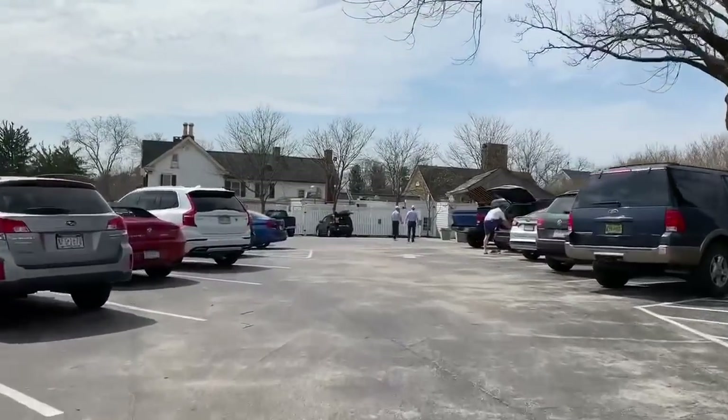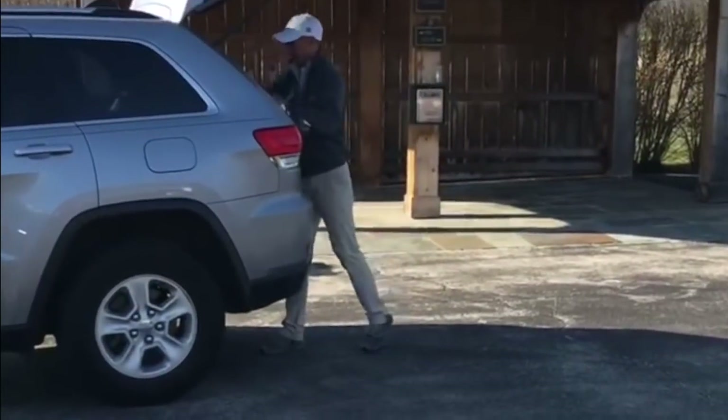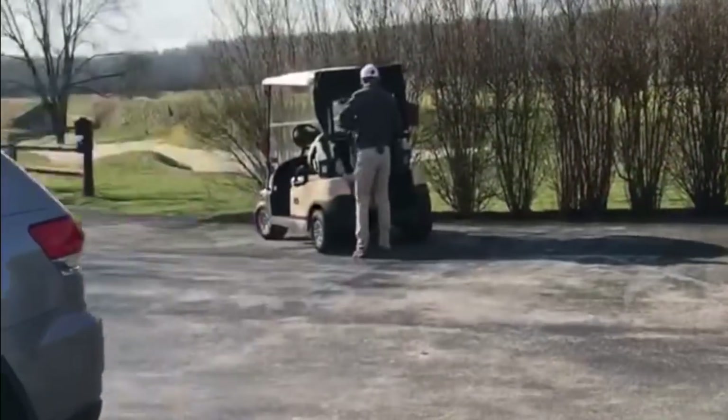When you arrive at our Flower Town campus, this is the Wissahickon Clubhouse and bag drop. One of our outside services team will unload your clubs, load them on a cart, and station them in the courtyard for your convenience.